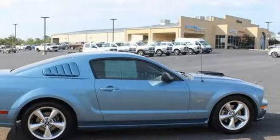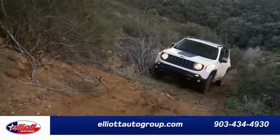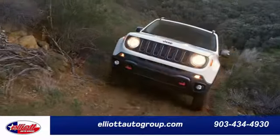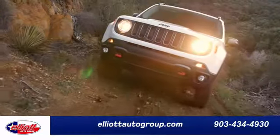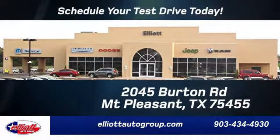There's nothing like driving a Mustang. Come in today and see it for yourself. Elliott Auto Group — we don't do things the old way, we do them the right way. Schedule your test drive today. We're located just off I-30 on Burton Road in Mount Pleasant.